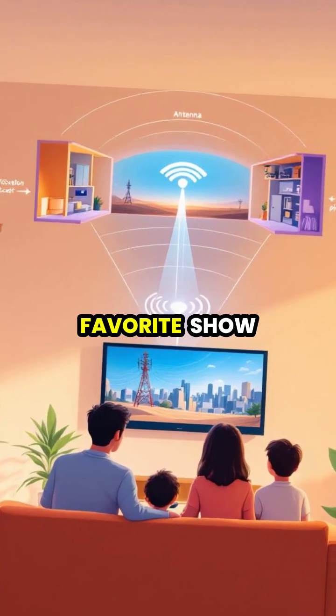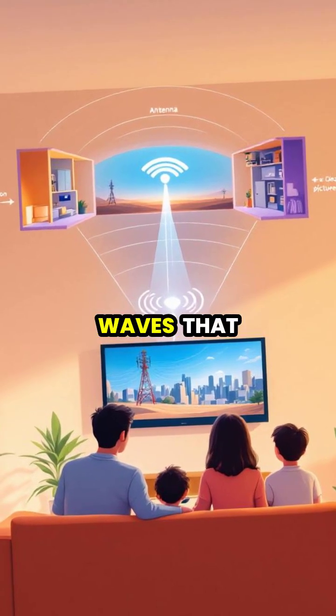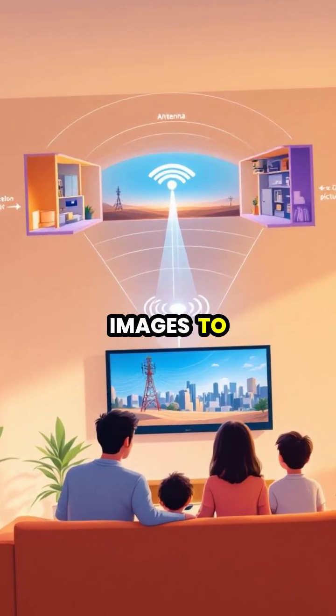So next time you're enjoying your favorite show, remember the invisible dance of electrons and electromagnetic waves that brings those images to your screen.